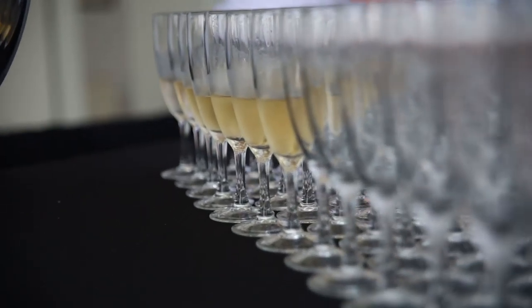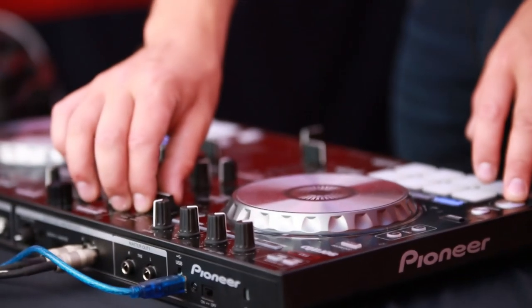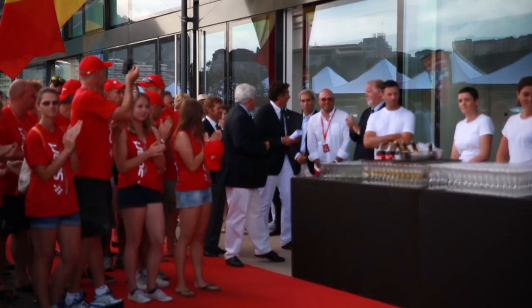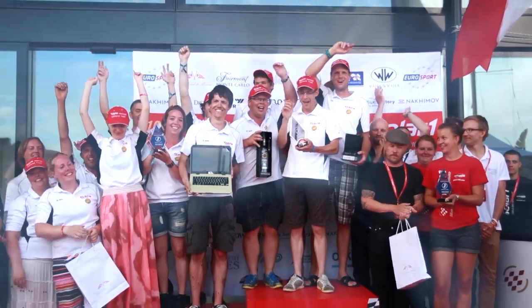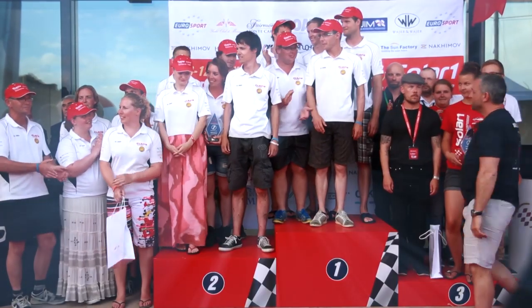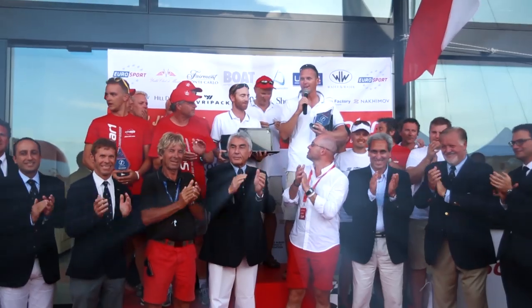The inaugural Solar One Monte Carlo Cup wrapped up with a typically impressive and glamorous closing ceremony showcasing Monte Carlo's spectacular hospitality. Prizes and awards were given out amongst the warm applause of the crowd — a proud moment for the teams that triumphed. After such a successful event, many of the teams and solar boat fans have already signed up to take part in the next event, and it looks set to be another eventful regatta.